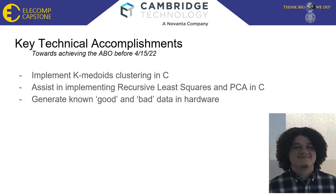Remaining key technical accomplishments before April 15, 2022. K-medoids clustering will need to be implemented in C for use in hardware. This is more of a challenge, as the current implementation is in MATLAB and thus many built-in functions are available which will not be the case for C. Many of the functions necessary to run K-medoids clustering will need to be created. Implementing recursive least squares and principal component analysis will have similar challenges, as they are also implemented in MATLAB. This will again require custom functions to be created, which I shall assist in implementing.